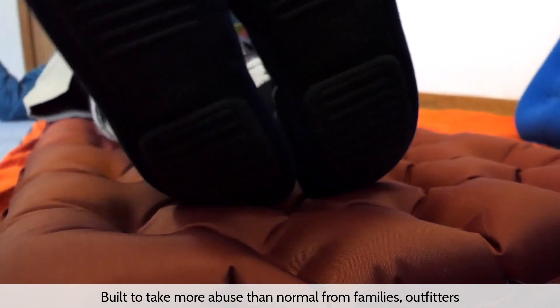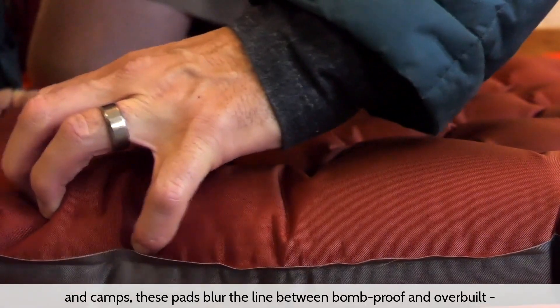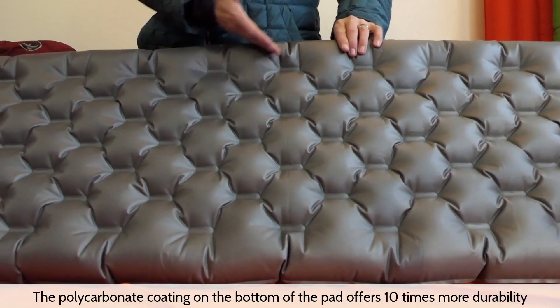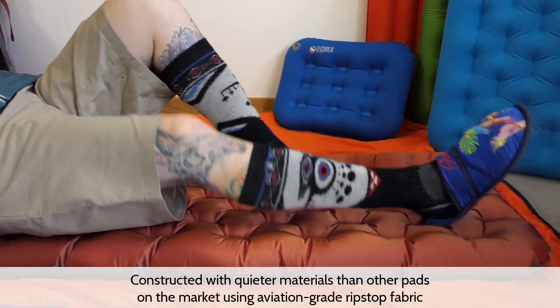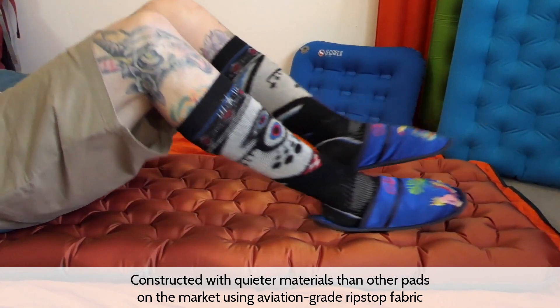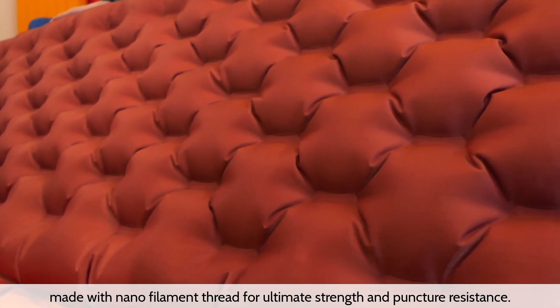Built to take more abuse than normal from families, outfitters, and camps, these pads blur the line between bomb proof and over built, yet are light and small enough to carry. The polycarbonate coating on the bottom of the pad offers 10 times more durability and abrasive resistance than fabric without this coating. Constructed with quieter materials than other pads on the market using aviation grade ripstop fabric made with nano-filament thread for ultimate strength and puncture resistance.